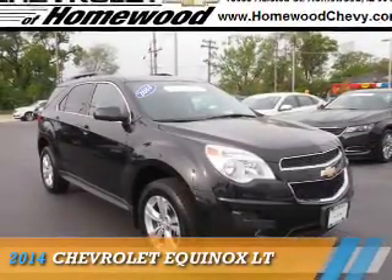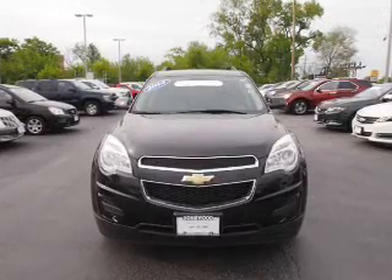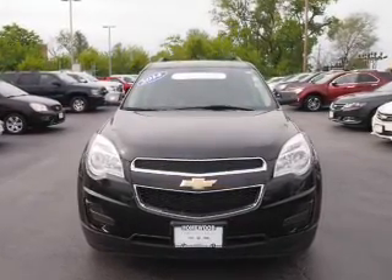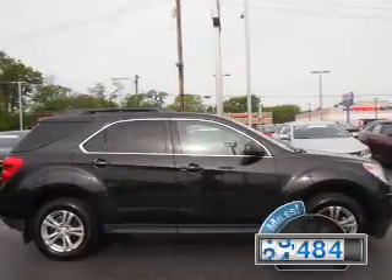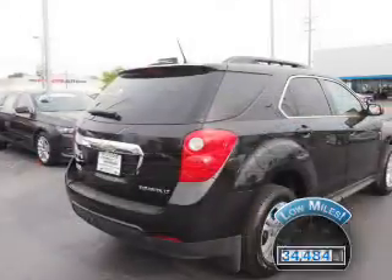Presenting the 2014 Chevrolet Equinox. It's powered by front-wheel drive, a 2.4-liter four-cylinder engine, and an automatic transmission. With fewer than 35,000 miles, this vehicle has a long road ahead.